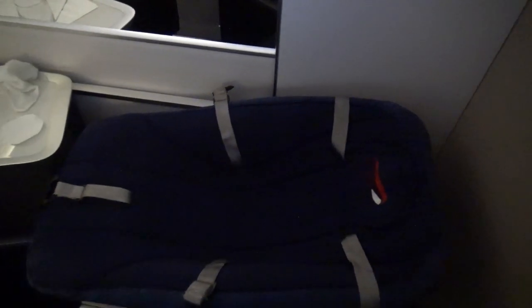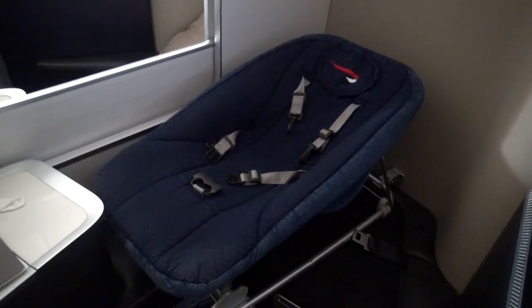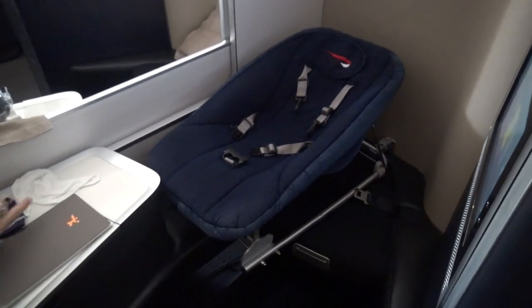Here you can see the baby cot. It's the same for economy, business, and first, but it is fixed at the legroom so that the parents can see the child at all times.